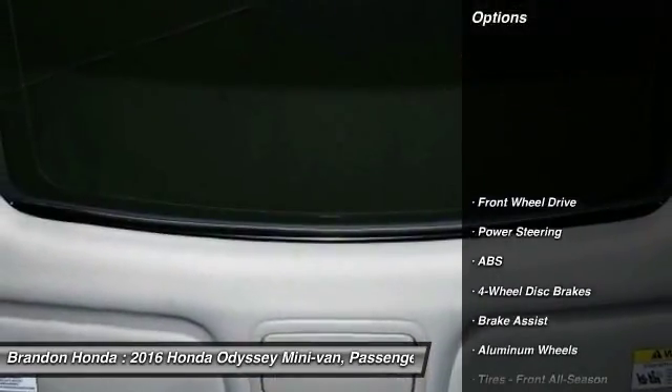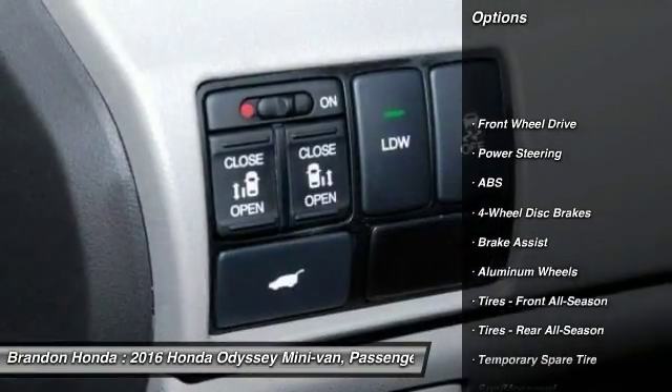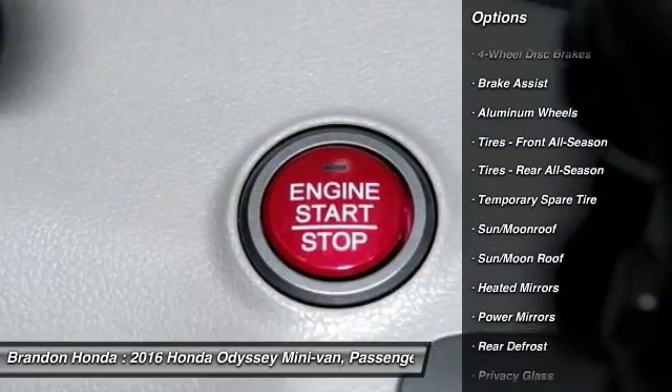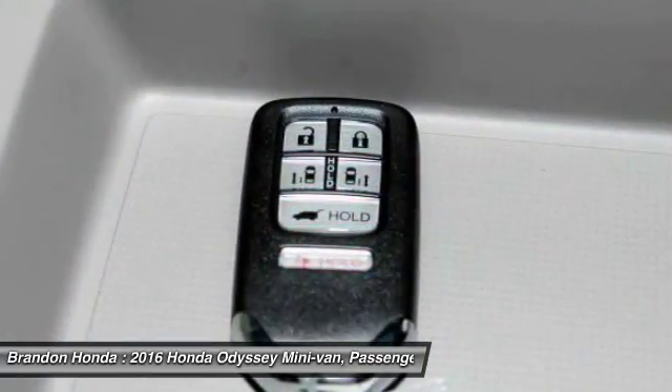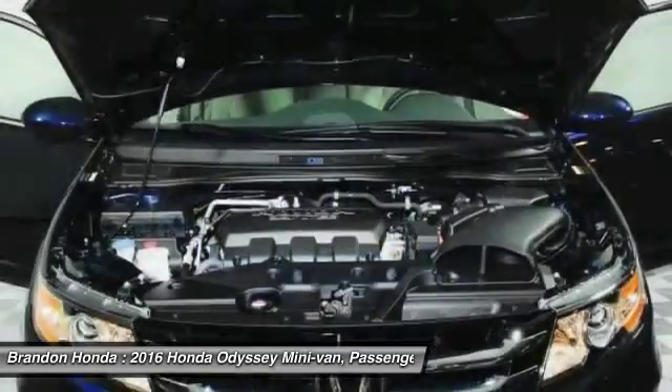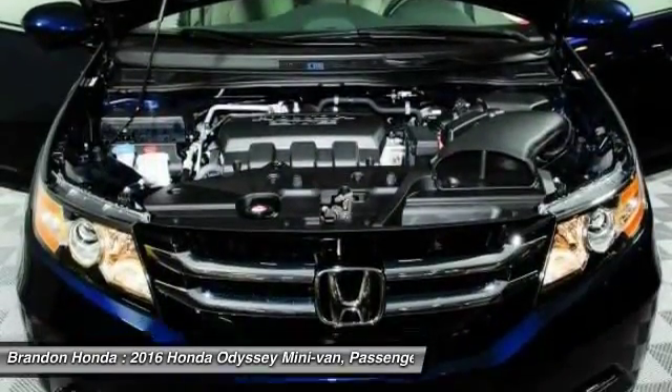Here are some of this vehicle's great options: power liftgate, lane departure warning, stability control, traction control, steering wheel audio controls, keyless entry, power passenger seat, backup camera, anti-lock braking system, and Bluetooth.